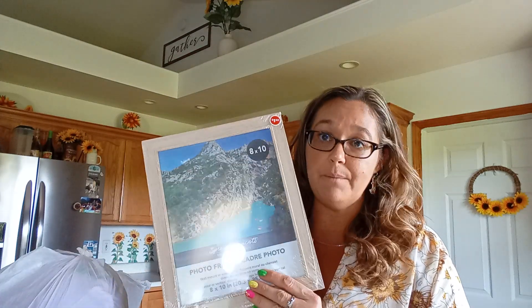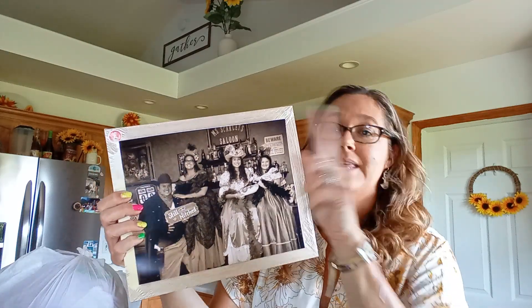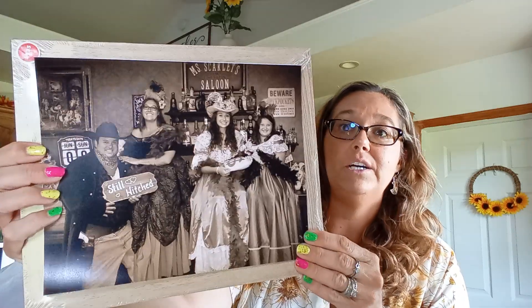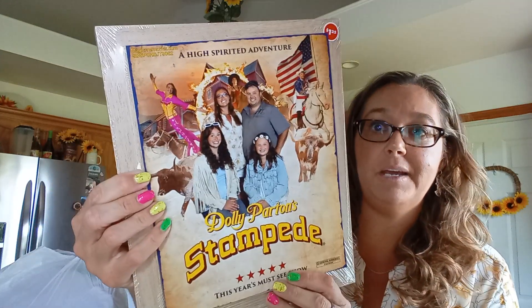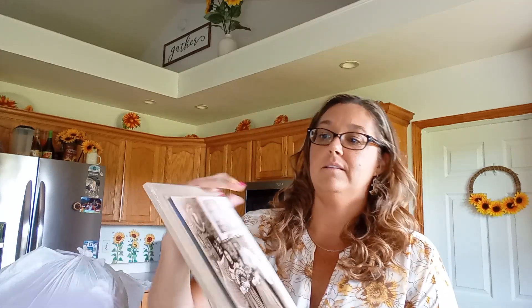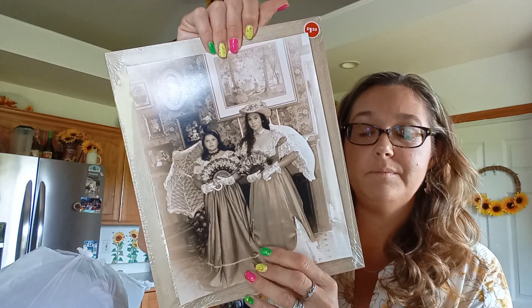I bought five of these because we just got back from vacation and I want to put our pictures in these frames and get them on my coffee bar. This is one of the pictures we got taken, and I have my Dolly Parton Stampede picture that I really liked. I just had them hanging on my fridge, but I think these frames look really nice, especially for the old time photos. Five picture frames for $1.25 is a good deal. The back is not the best, but it will do.